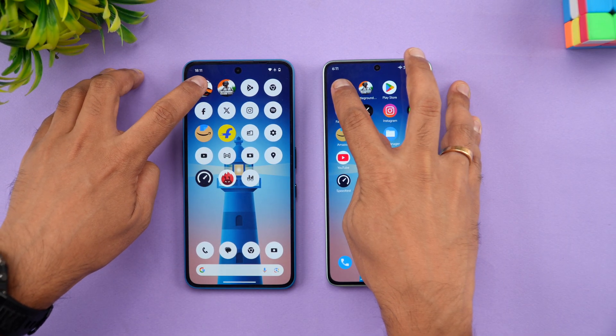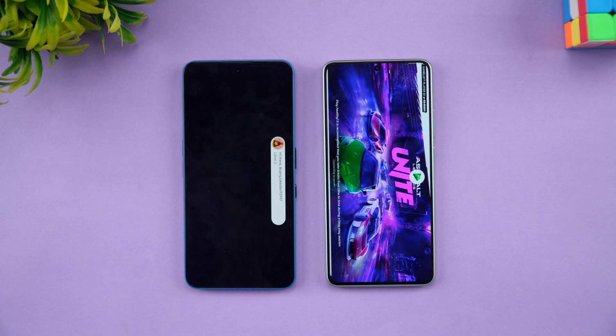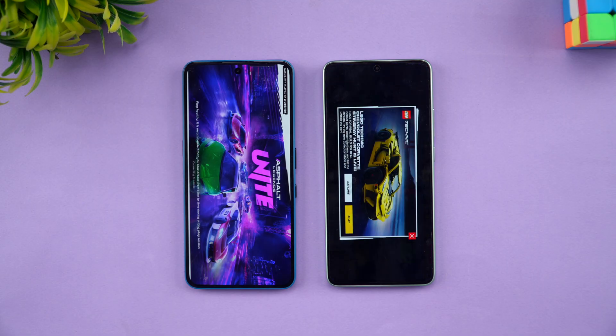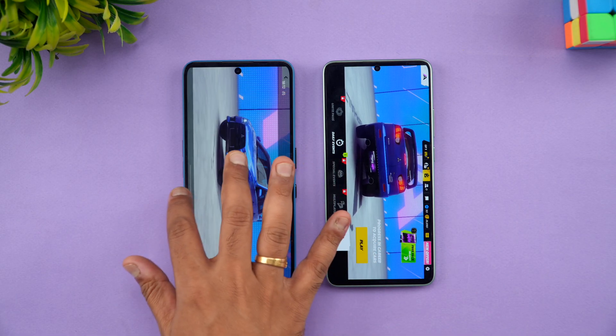We start the speed test with Asphalt Unite — both devices have game mode enabled. Let's see which one opens it faster. As expected, the Poco opened the app much faster, in fact several seconds faster.